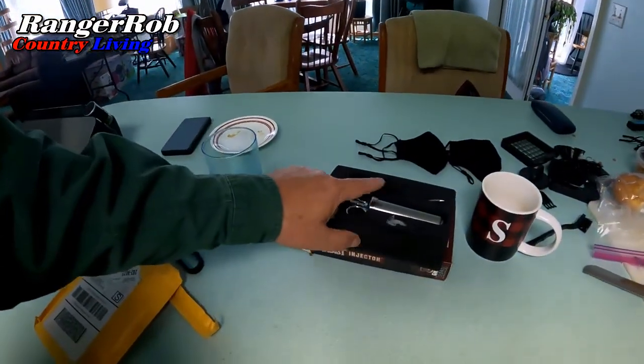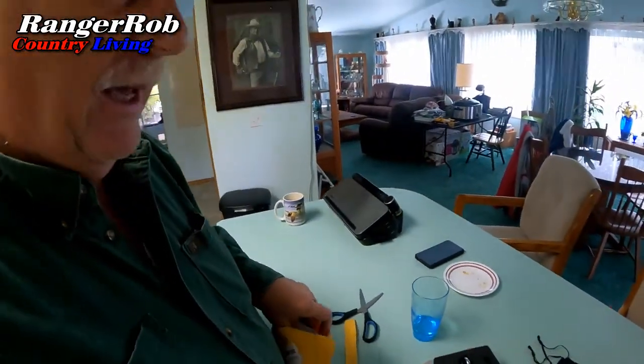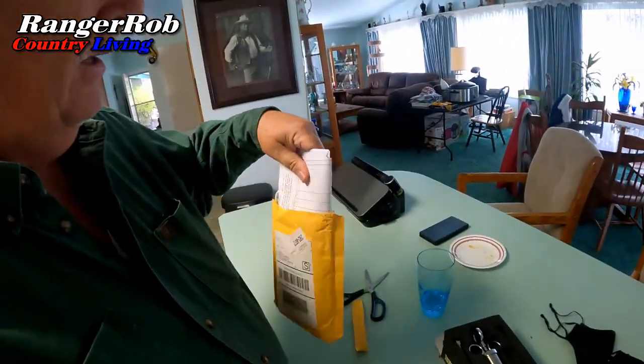Kind of a busy Sunday for us. Got the old injector out, which can only mean Rob's cooking something in the Traeger, which we'll go take a look at in a minute. Also got a package in today — let's take a look and see what's in it.